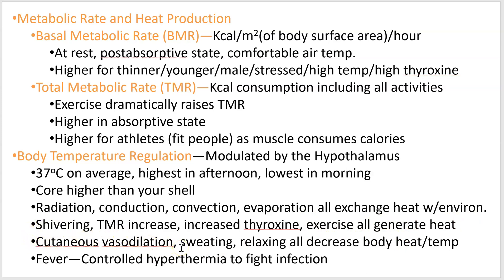Cutaneous vasodilation — in your skin and blood vessels — if you want to lose heat, you vasodilate your skin blood vessels; if you want to conserve heat, you do the opposite. Sweating, skin blood vessel vasodilation, or just relaxing will decrease body heat and temperature. And lastly, fever — we talked about it in the immune system — is controlled hyperthermia, a controlled too-high temperature, used to fight infections of various sorts.